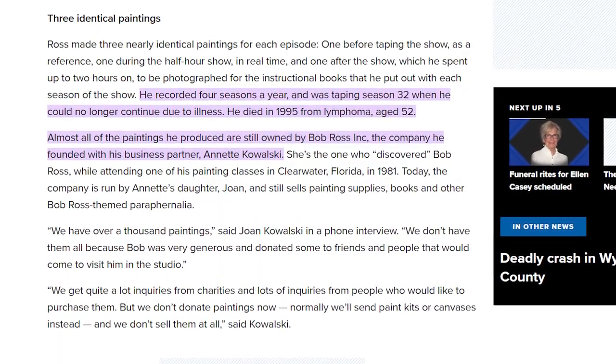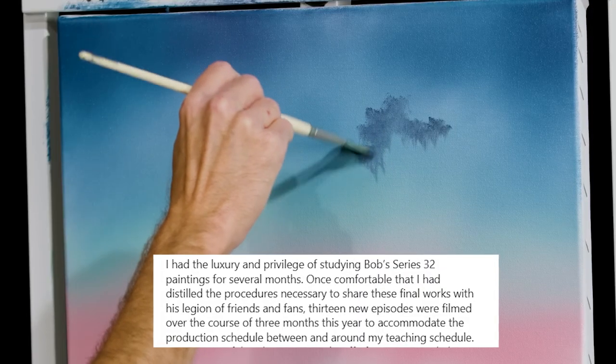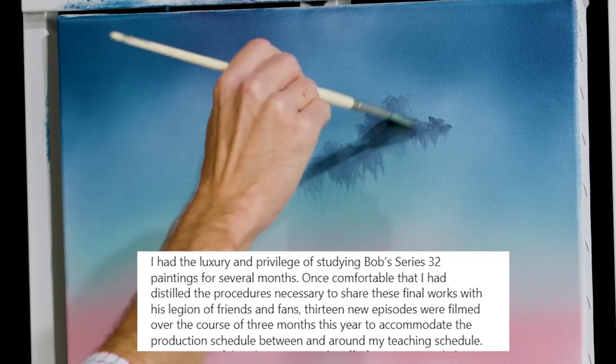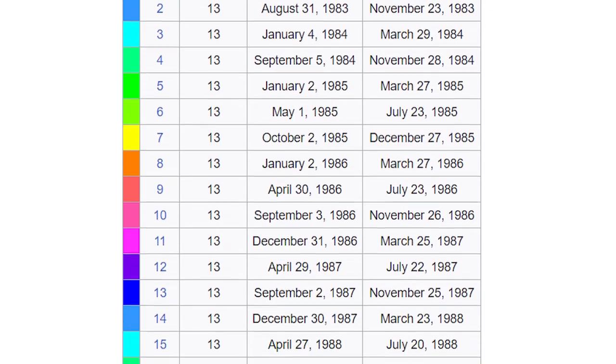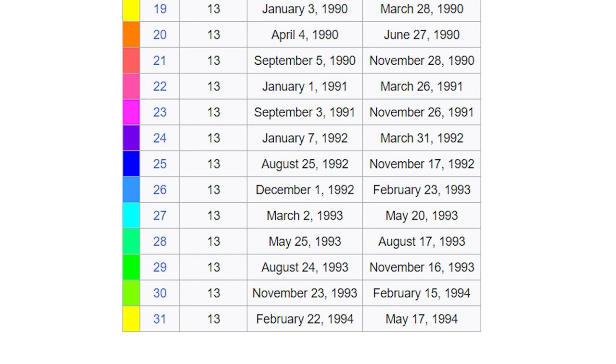When Bob got sick, he did actually paint one more season — season 32 — unfortunately it didn't go into full production and broadcast out, but the paintings are still here. Nick has studied those paintings and acquired the tools and all the things that he needs to teach us how to do those remaining paintings for season 32. And that's what the new episodes are going to be. So coming in September, no date given just yet, will be 13 episodes continuing the tradition of the Joy of Painting for season 32 with Nick Hankins to carry on Bob's spirit.